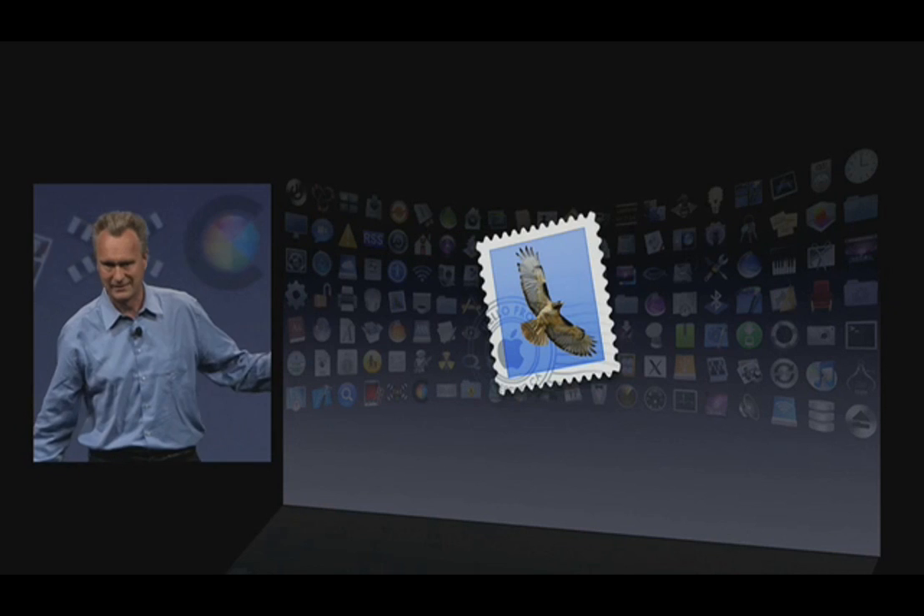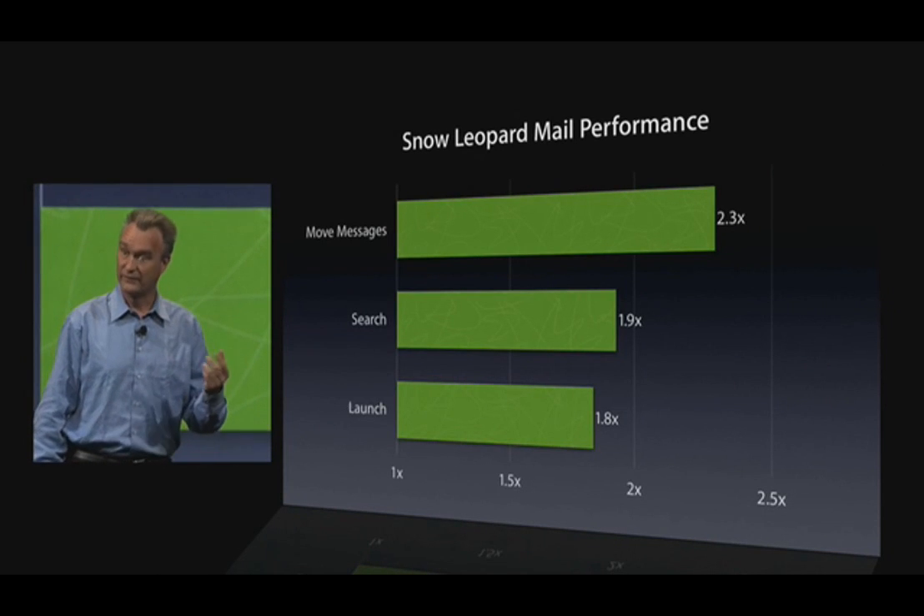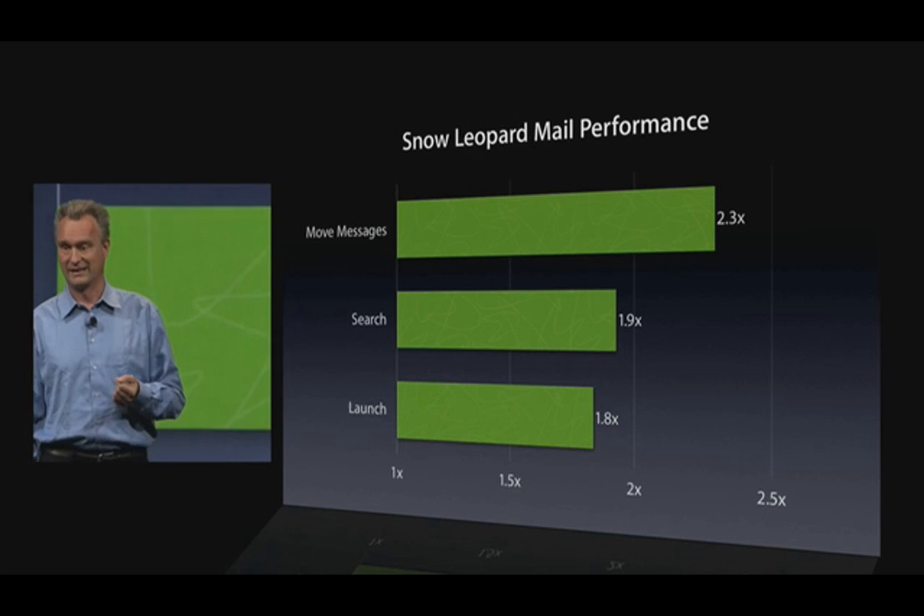Next, Mail. Everyone uses Mail. We've made it even faster, and quite a bit faster for common operations, as you can see.